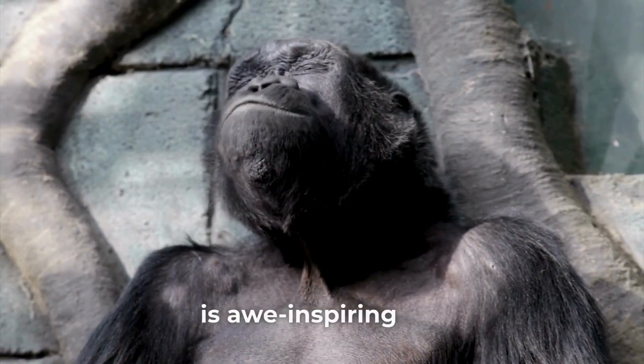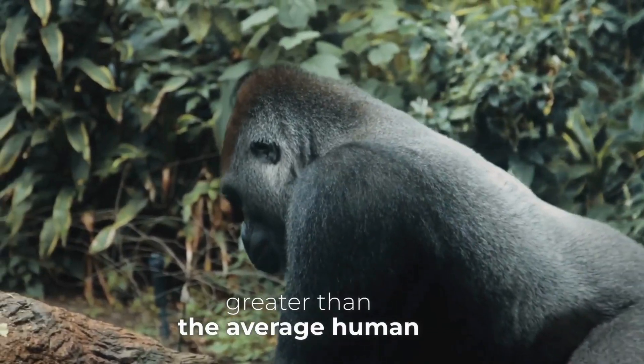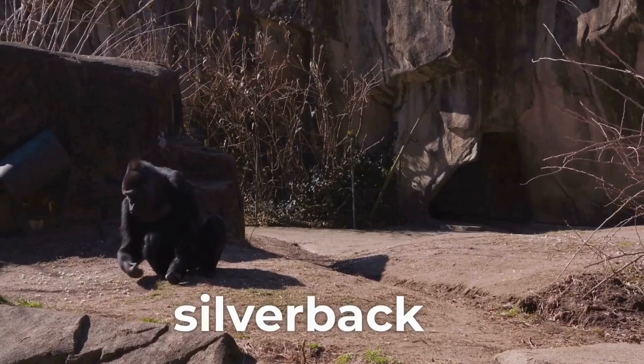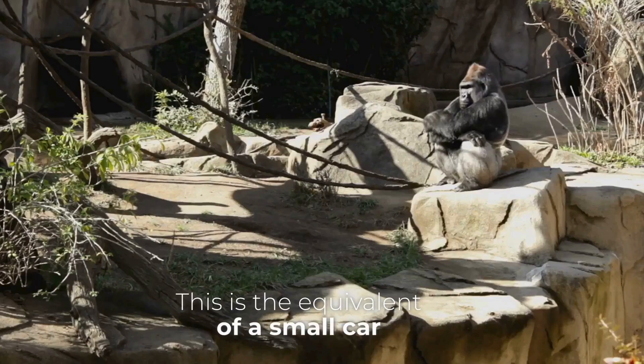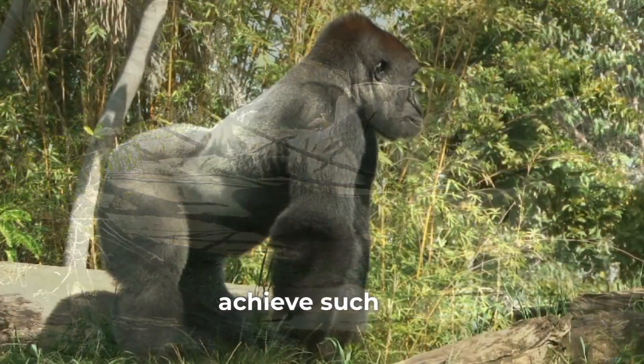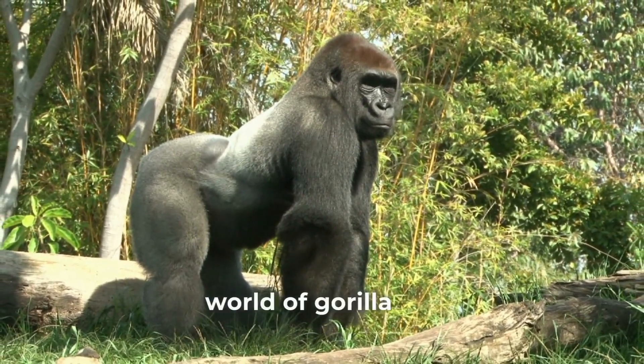The strength of a gorilla is awe-inspiring. Imagine a force four to ten times greater than the average human. A fully grown silverback gorilla can lift an astonishing two tons — the equivalent of a small car. How do these gentle giants achieve such incredible feats?